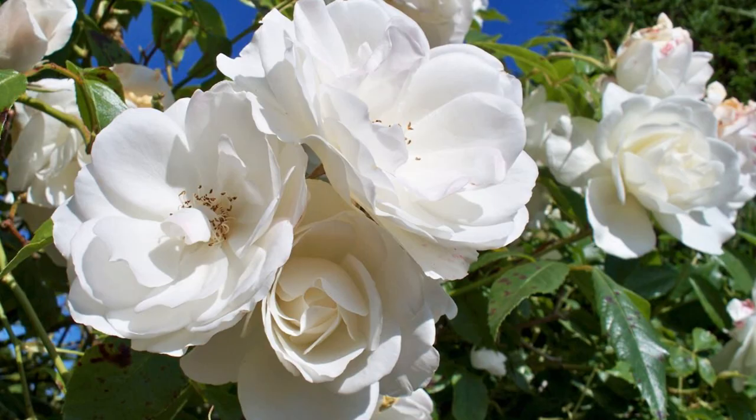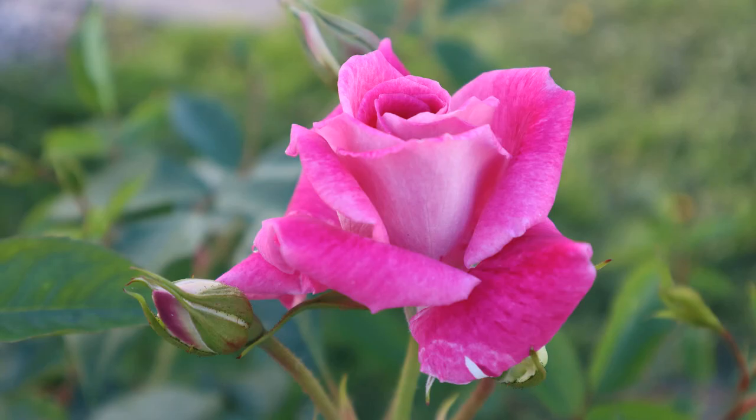An example of this that happens a lot in the garden is Iceberg — a well-known white shrub rose floribunda. It has actually sported into climbing Iceberg, brilliant pink Iceberg, and burgundy Iceberg. It just has a lot of genetic variation within its DNA that it can express on one shoot or another, and people have found those variations and capitalized on them by propagating from them and making a new variety.